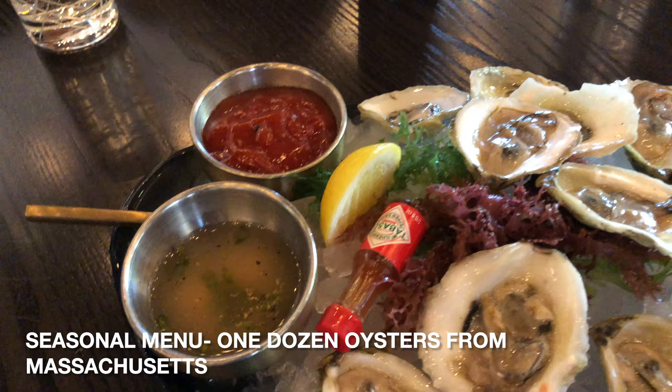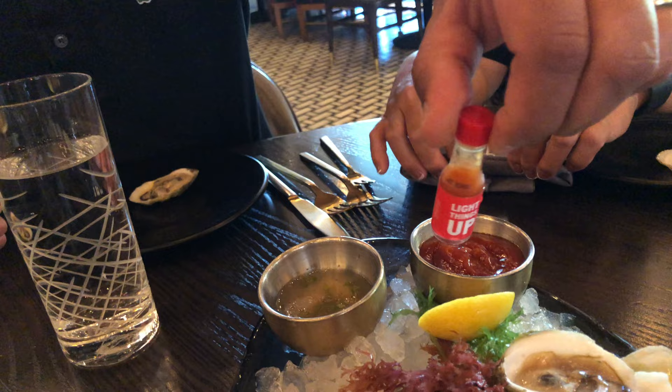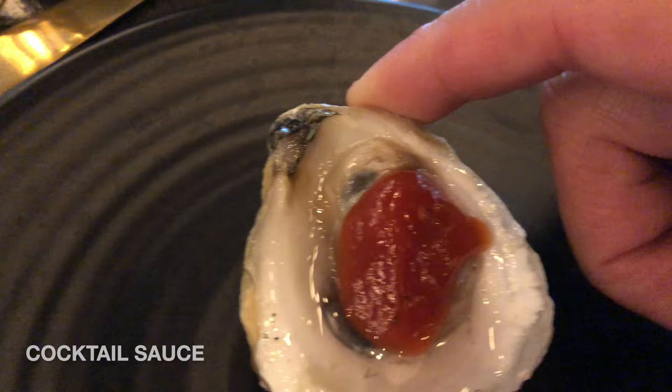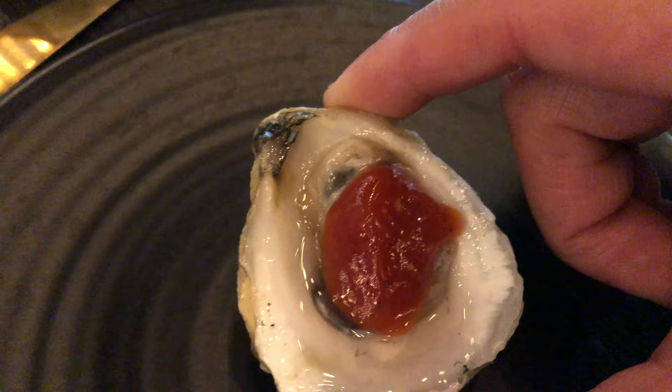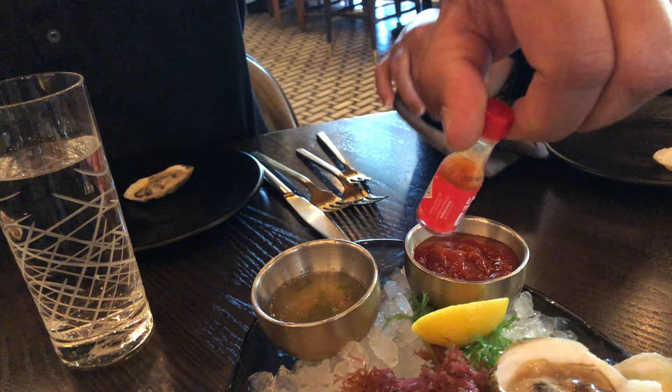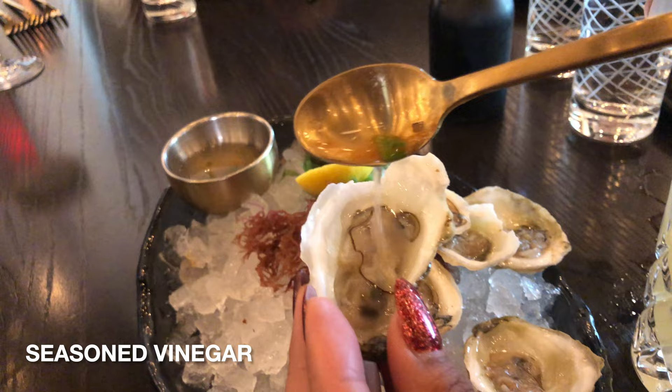While waiting for our appetizers, we decided to get the seasonal menu of one dozen oysters from Massachusetts. It includes a vinegar sauce, cocktail sauce, and probably the smallest bottle of Tabasco sauce as seasoning. The cocktail sauce has more of a freshly made taste compared to the ones at seafood restaurants. The sweet and sour taste complements the salty flavor of the oysters, which were full of umami and tasted like the sea. I think the Tabasco sauce is better than the cocktail sauce because it provides a spicy note to the salty umami flavor. Make sure to drink that oyster juice as well. I'm not sure what type of vinegar or herbs they use, but it was really tasty — tasty enough to put on your steaks, fries, and everything else.